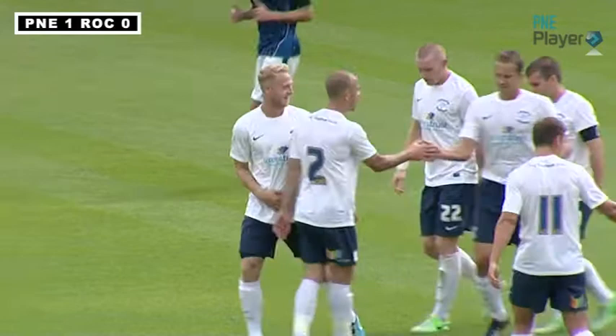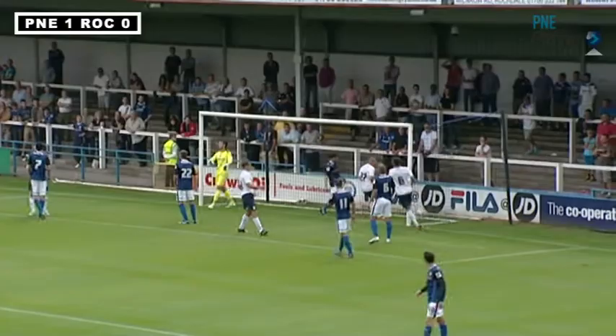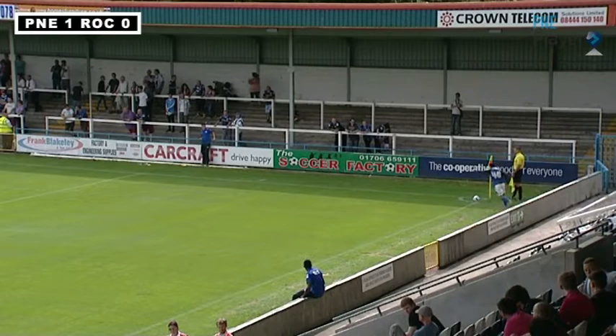If you keep giving free kicks away around the box, or corners, eventually you're going to concede a goal. And it was a great header, to be fair. Lee Holmes crossed it to the back post, and he just headed it right back across the goal, right into the bottom corner. It was a great header.